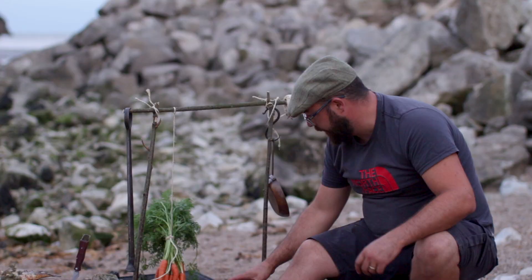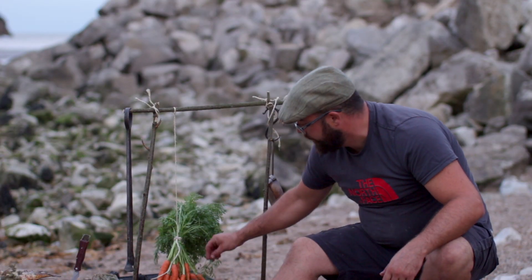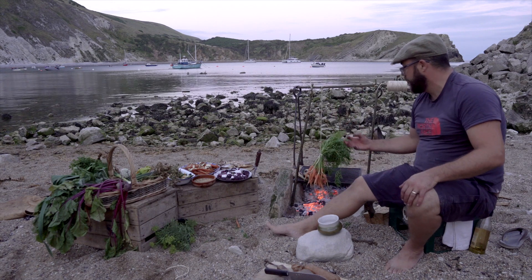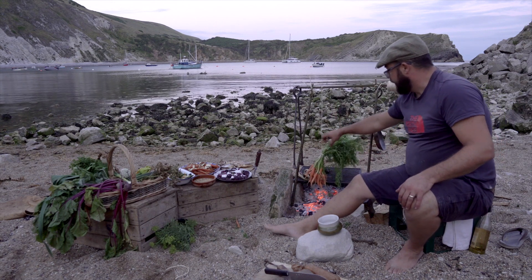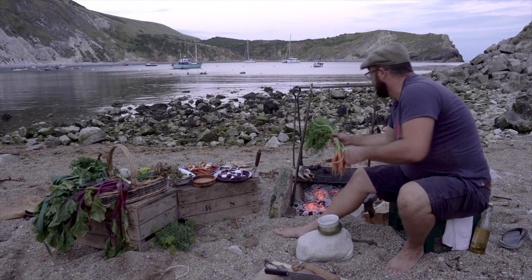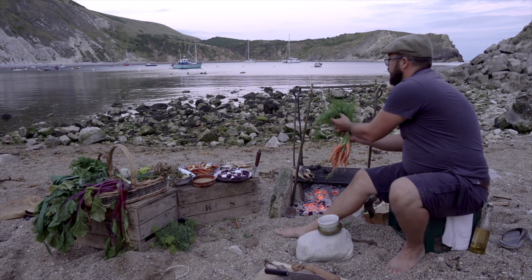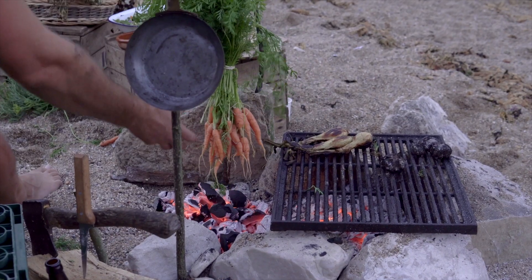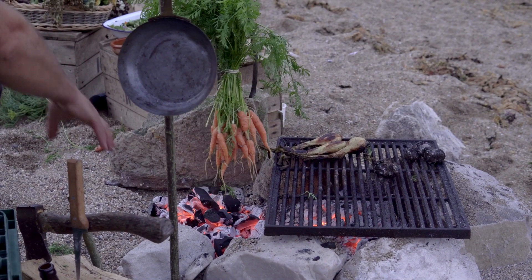The idea of that is that we don't want them to be directly on the coal because they'll burn before they cook. We just want them to hang nicely above and then as they go, hopefully they'll slowly smoke over the charcoal.